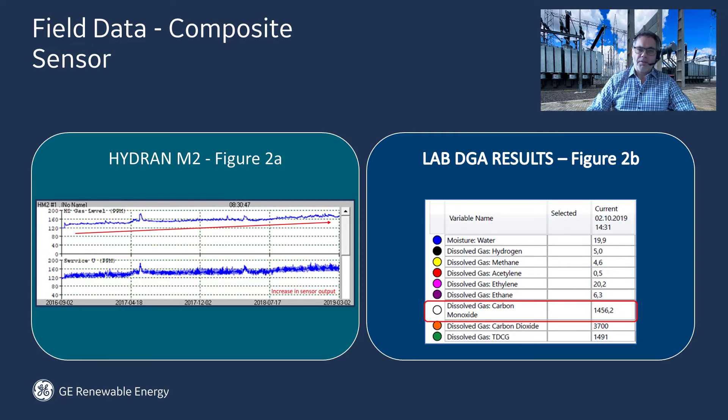The transformer was taken out of service. If this Hydran M2 was equipped with a hydrogen-only sensor, the customer would never have seen the increase due to carbon monoxide gas. That could have led to catastrophic and serious consequences.